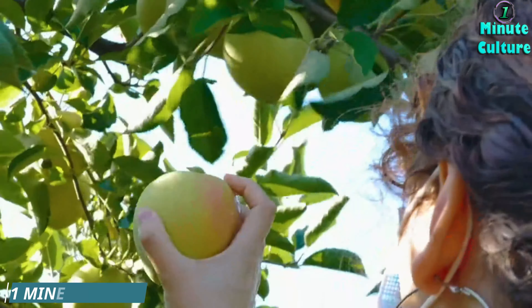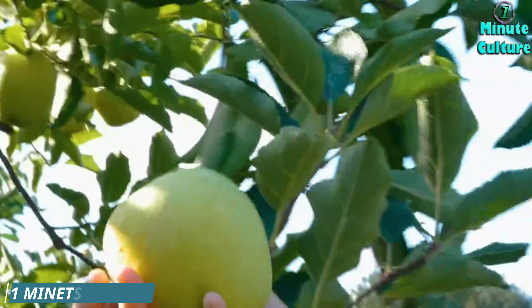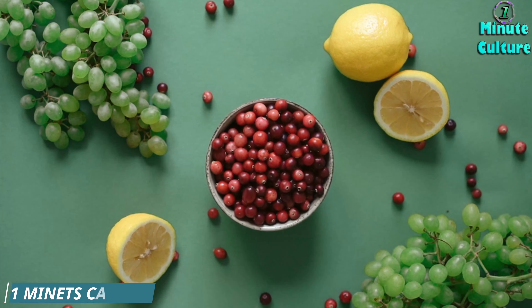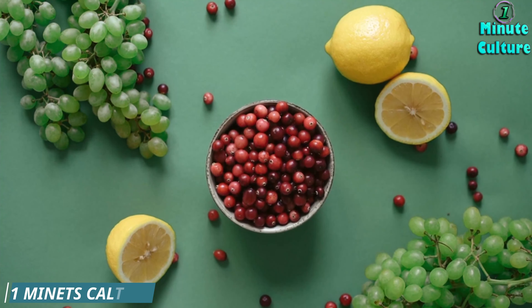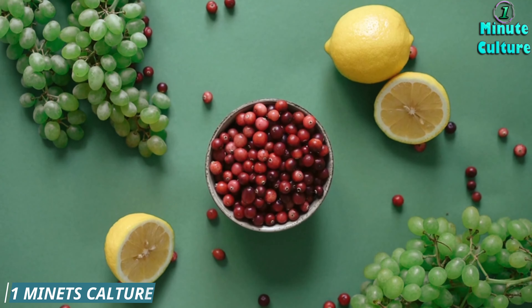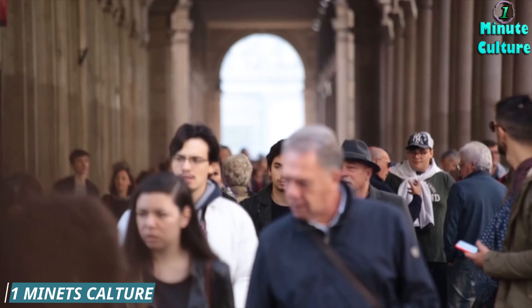6. Blueberries. Blueberries are packed with antioxidants and anti-inflammatory properties. They help protect the kidneys from damage and reduce creatinine levels. Enjoy them fresh, frozen, or in smoothies for a delicious and kidney-friendly treat.